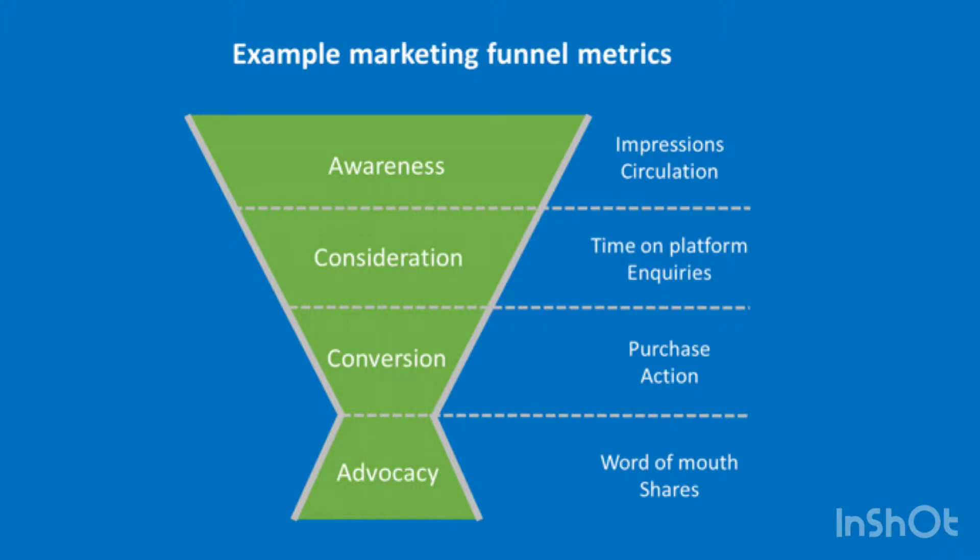If, however, you've got lots of enquiries but a very low level of conversion, you might need to either look at the way you manage those enquiries or consider if the enquiries are really from the right people. Maybe your advertising needs to be more specific.